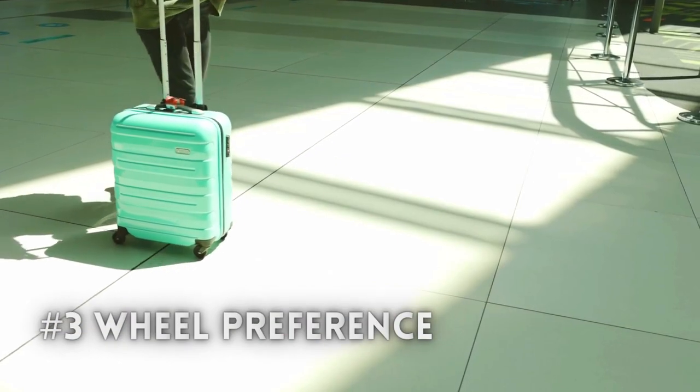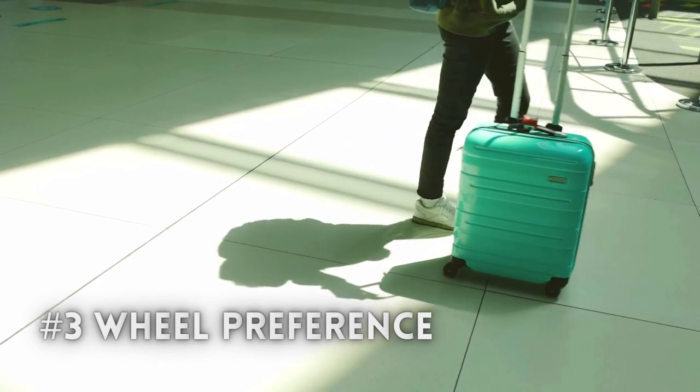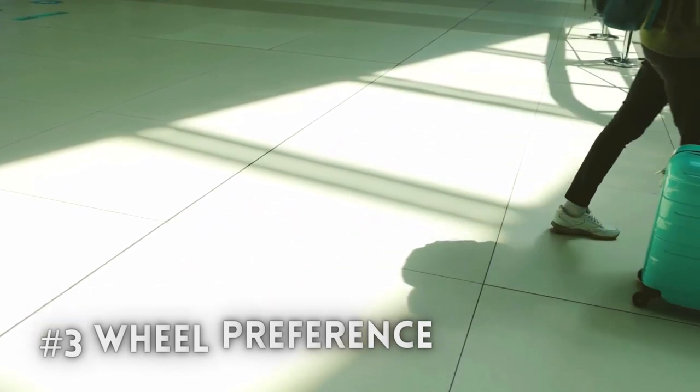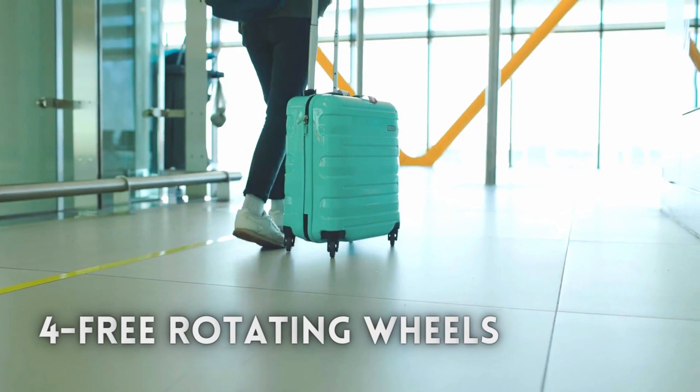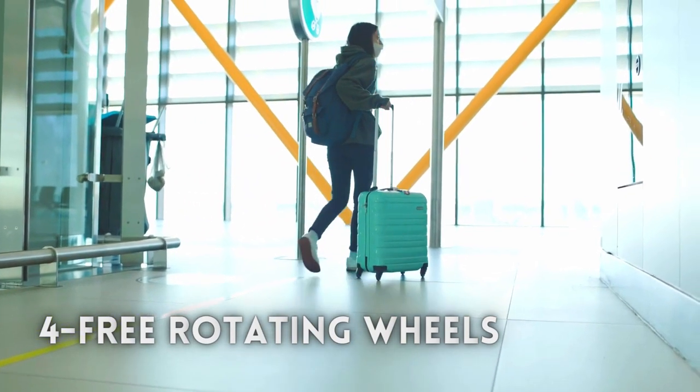When it comes to wheel selection, I personally prefer four-wheel luggage. This type of luggage is easier to roll and doesn't strain the ankle. It is also important to choose free-rotating wheels to minimize drag resistance.